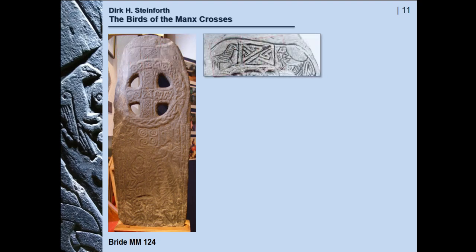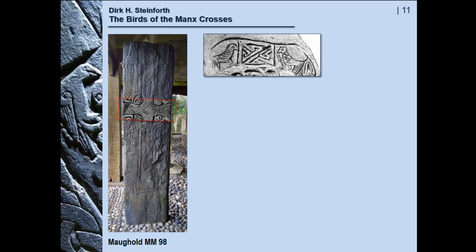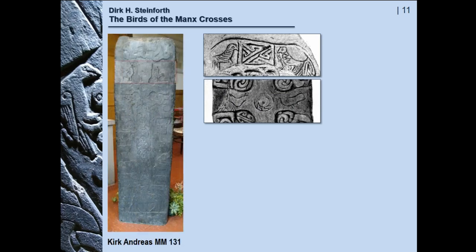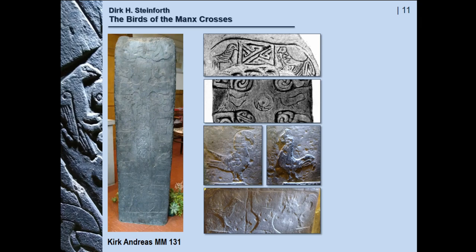We return to the two birds on the top of the Bride stone. There is no indication as to their identity, but they are antithetic on top of the cross — just the same as this pair of birds on the stone of Morgul directly on the cross arms, and in Kirk Andreas, sitting looking at each other on the two cross arms — two birds, and on the other face of the stone the same situation.